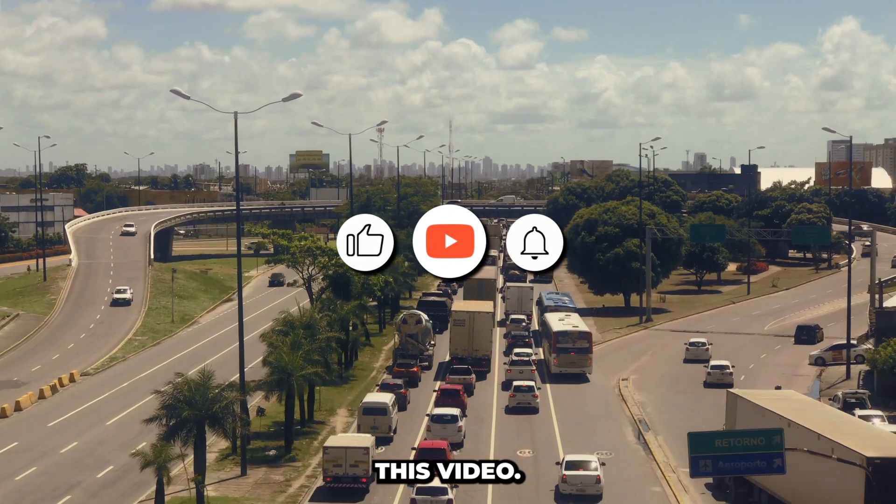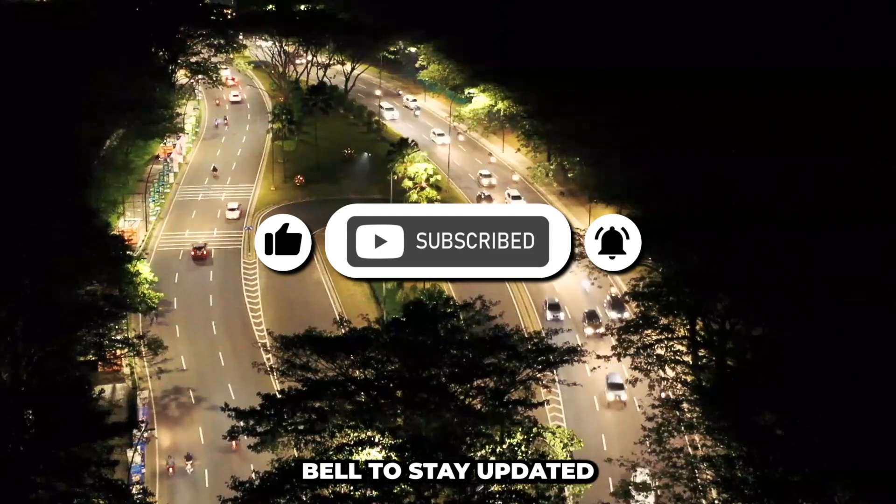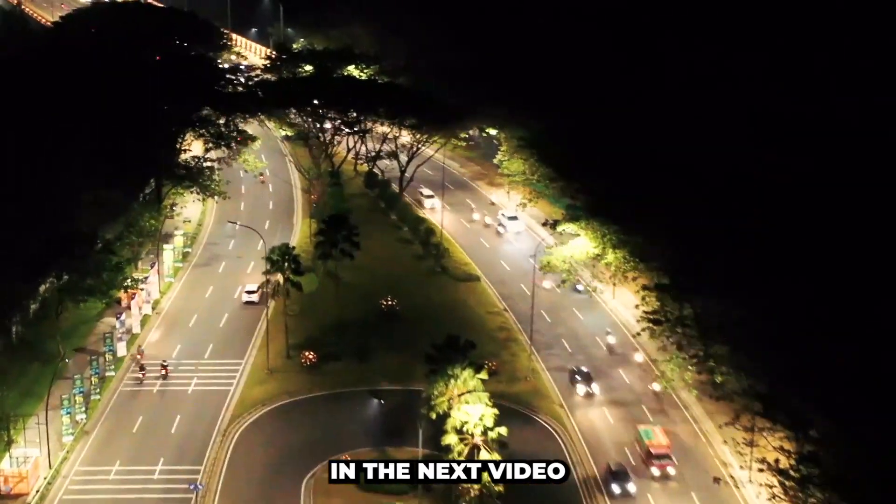Don't forget to like this video, subscribe for more CDL content, and hit that notification bell to stay updated. Safe driving, everyone, and we'll see you in the next video.